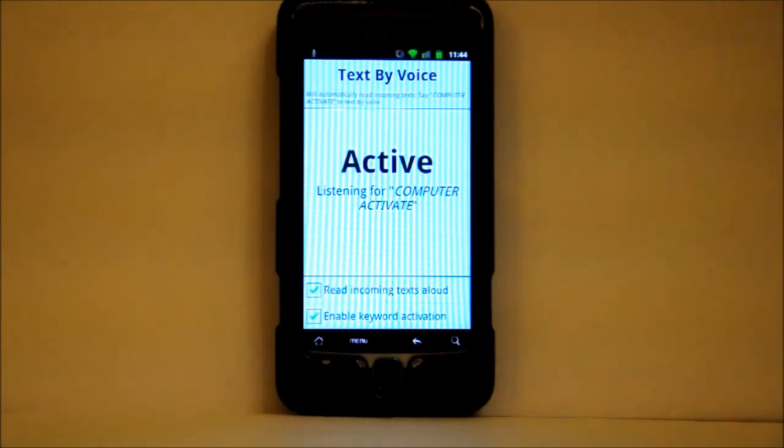So notice that that interaction there was entirely hands-free, so that I didn't have to pick up my phone while driving and it could do it entirely through speech.